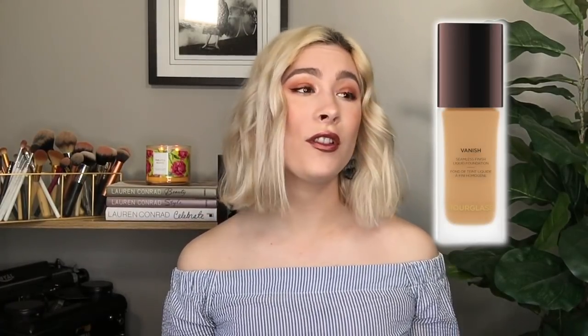The second foundation I've been interested in is the Hourglass Vanish Foundation. Hourglass is one of my favorite brands — they are beautiful, high-end, and expensive, but I think it's worth the money. Their packaging is just flawless, the coverage seems to be beautiful, and that's just another foundation I've had my eye on for a while that I would love to invest in.